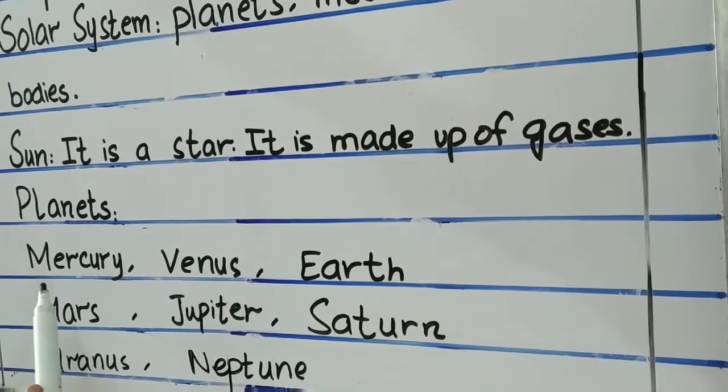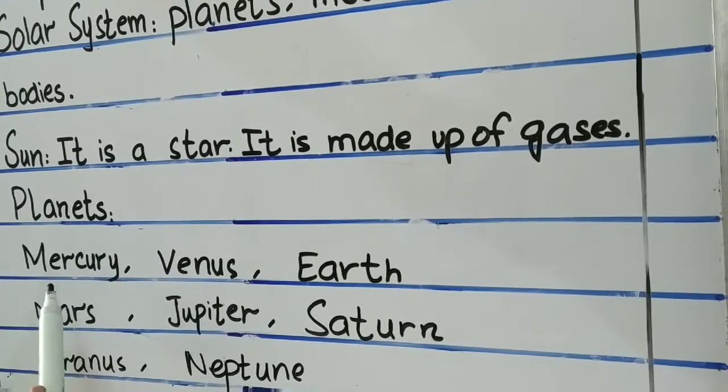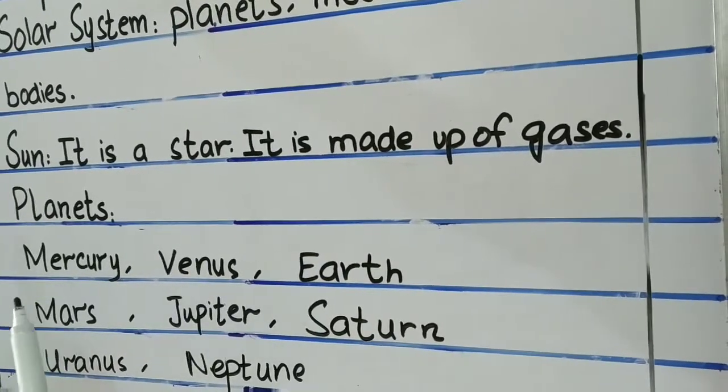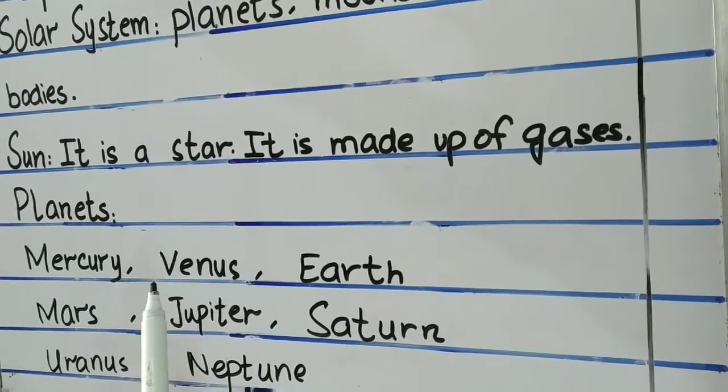First I will tell you about Mercury. It is the smallest planet and it is nearest to the sun. It is hot during the day and cool at night. So second is Venus.